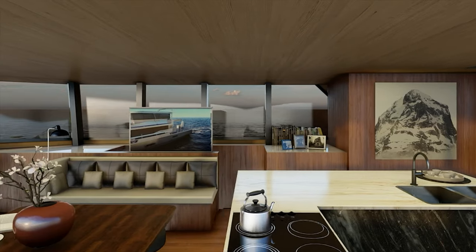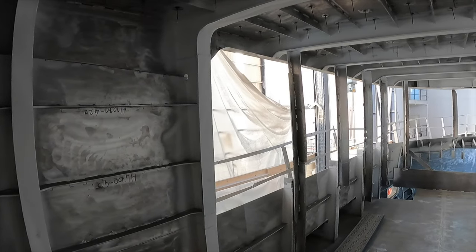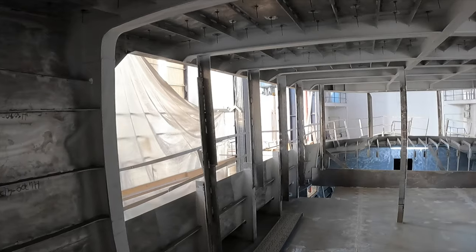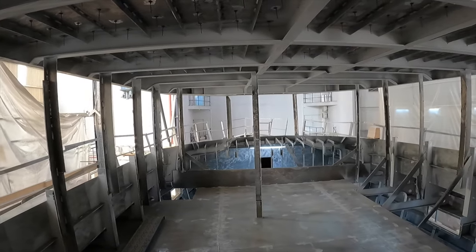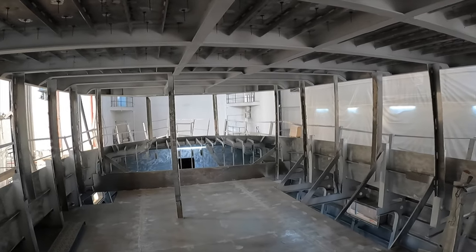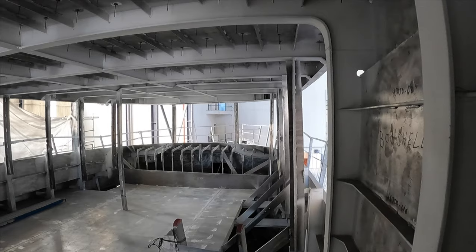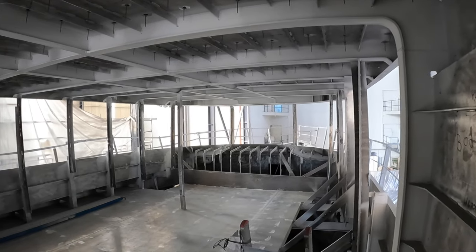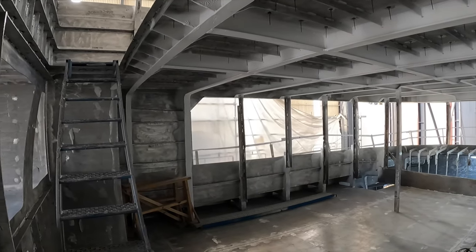The galley will be fitted with a Bosch cooker, freezers, fridges and microwave. Of course, when you are going to be spending extended periods at sea, then having plenty of cold storage space is essential, unless you are happy to chow down on noodles and pasta for weeks at a time. When you stand in here and look around, it doesn't take much to imagine just how breathtaking the views from inside the XPM 85 will be.